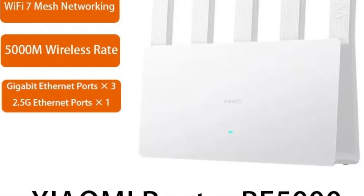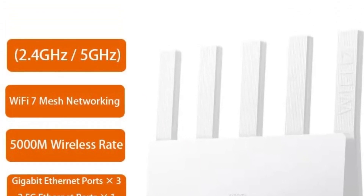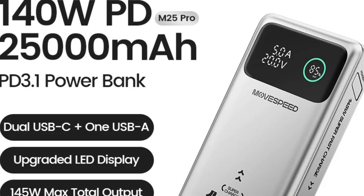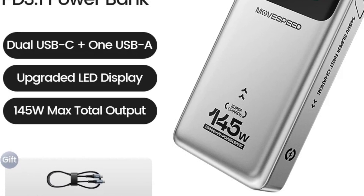If you found this video helpful in choosing the best Wi-Fi 7 router from a wide range of options, don't forget to leave a like. We'd love to hear your thoughts, so feel free to share your opinion and let us know which router you think is the best fit for you. Be sure to subscribe to our channel for the latest reviews and updates on various products.